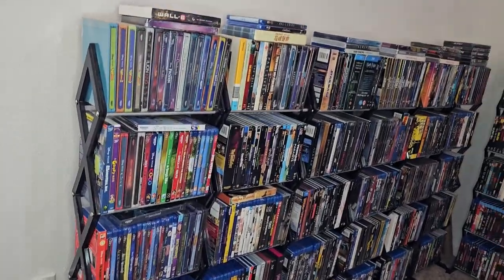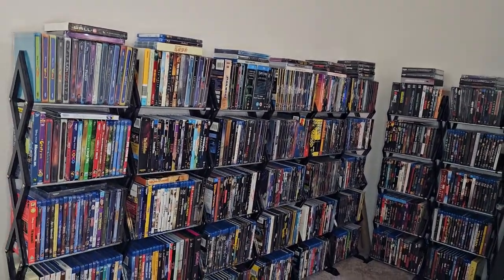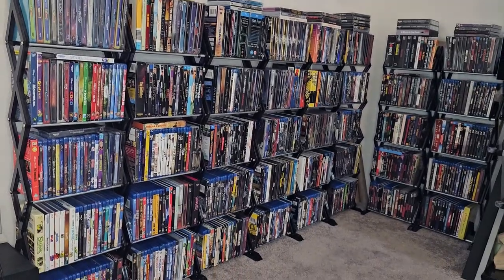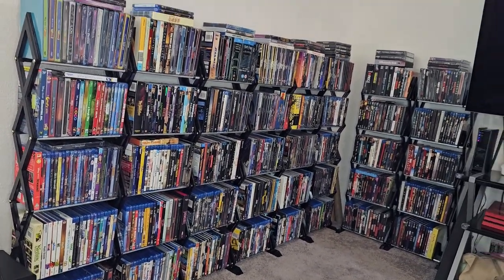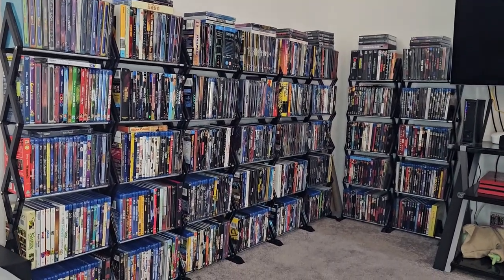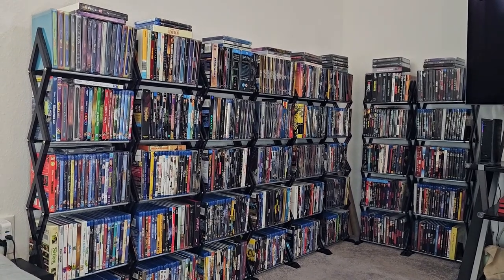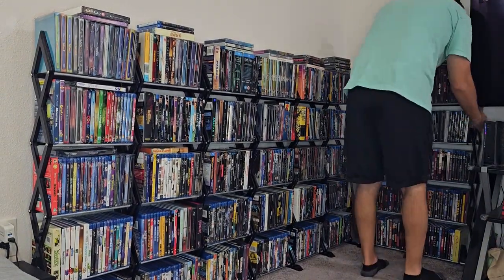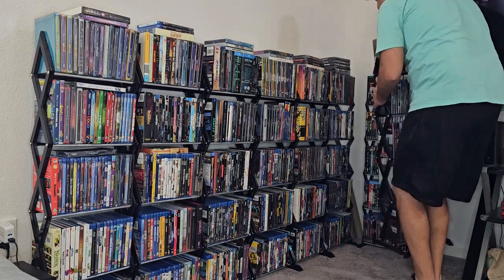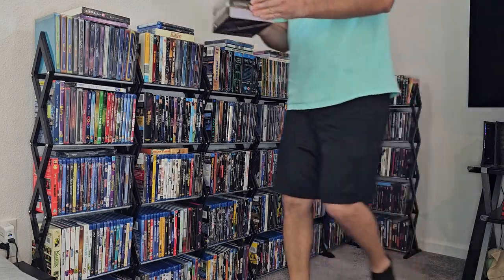A good thing about these shelves is that I can just pick them up to move them. I have one, two, three, four, five — eight total. So I can just pick one of those eight up and move them without actually taking the movies out. I'll show you.